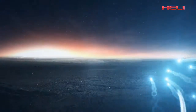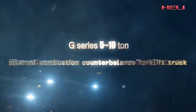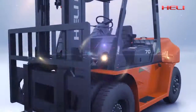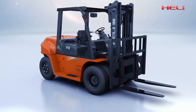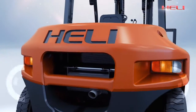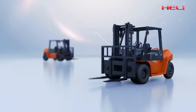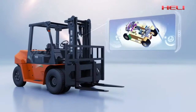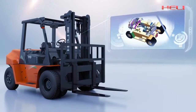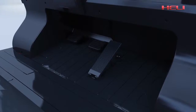Heli creates excellence with advanced technology. The brand-new G-series 5-to-10-ton internal combustion counterbalance forklift truck features first-class style with beautiful industrial design and popular stimulating appearance. Heli always pursues innovation; the new G-series forklift truck integrates technology and applies top-down design with advanced computer-aided software.